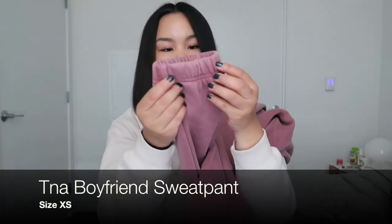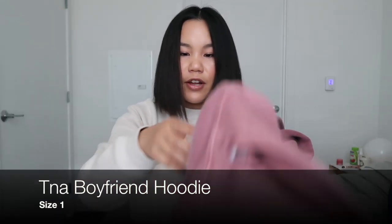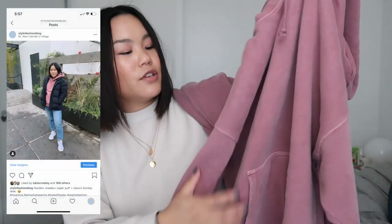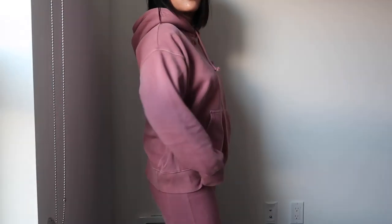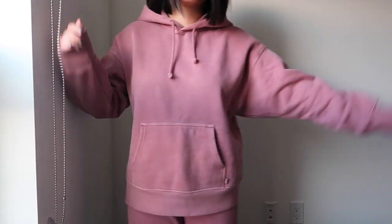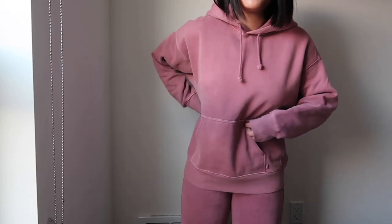Next I picked up an Aritzia sweatsuit combo. I absolutely love all of Aritzia's hoodies and sweatpants — they're so flattering, come in the best colors, and are so cozy. I got the boyfriend-style sweatpants in an extra small, which have a cute subtle stripe down the side and a scrunch at the bottom. I got the matching boyfriend hoodie in a size one — very oversized and very cute. The color is what really sold me on it. It's great for running errands and still feeling somewhat put-together.